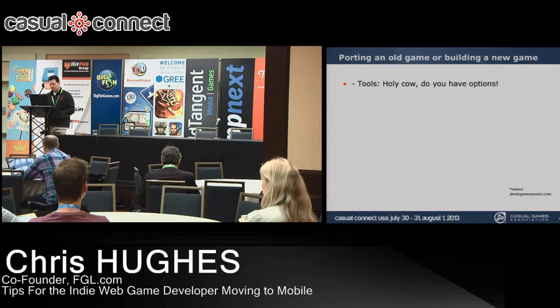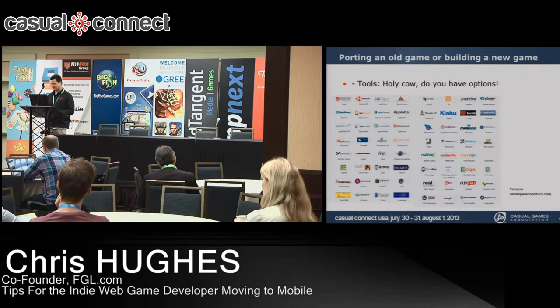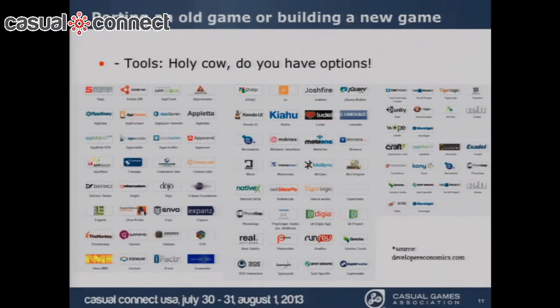I looked into tools that help developers build for both web and mobile, or port existing web games to mobile — and there are quite a few. They fill up an entire slide. The point is that technology is no longer an excuse for not being on both platforms. There are many solutions available, and FGL even has a way to port games to mobile.